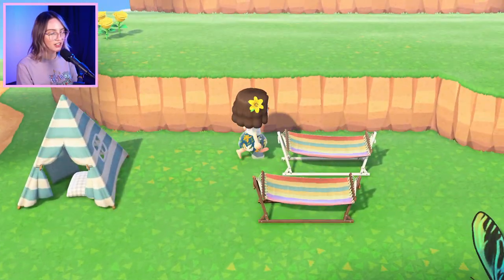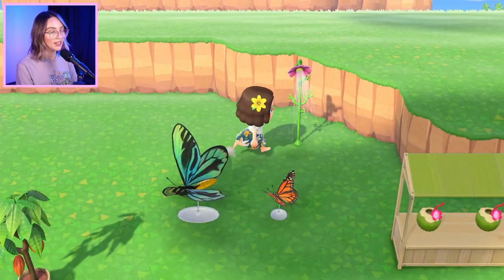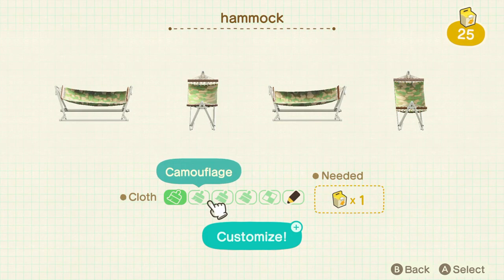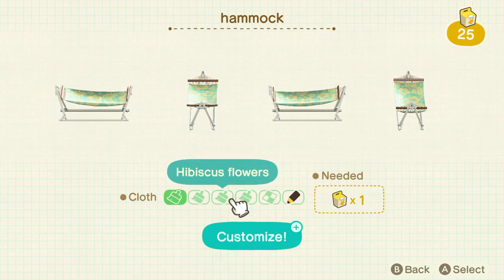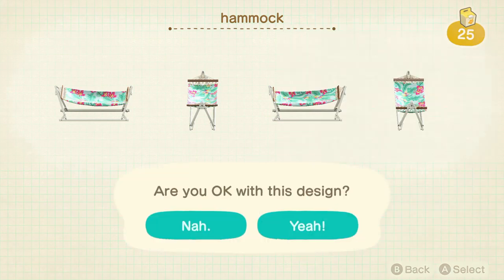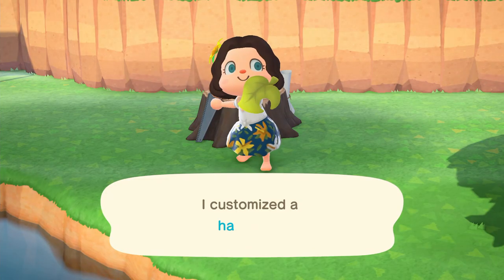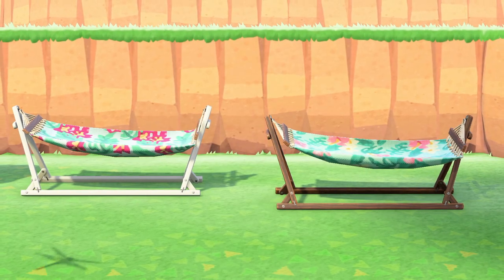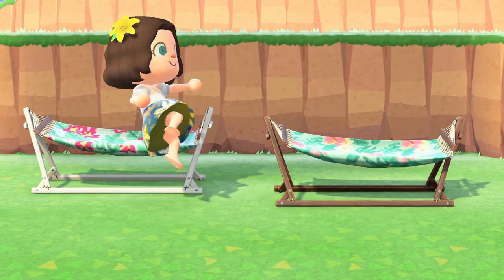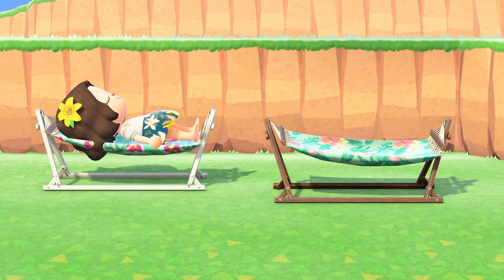The second item to make your island more summery is hammocks. They're super cool — you can customise the fabric to whatever summery design you want. You've got the standard ones that come with it, the hibiscus flowers are quite summery, or you can download whatever you want. I found some super cute designs: a Hawaiian print and an aloha print. They're both super cute Hawaiian flower patterns, very summery and beachy.